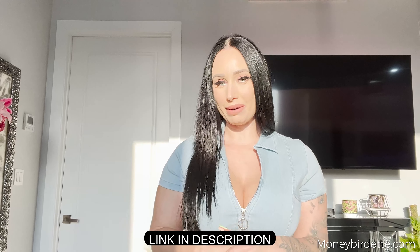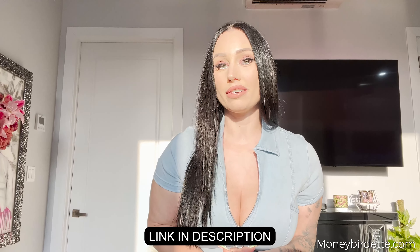Hey guys, welcome back to my channel, Money Brudette. Before we start with this next try-on haul, make sure that you subscribe to my channel and hit the notifications bell so you don't miss any of my new videos. Also, if you want to find more from today's video, you can always subscribe to my OnlyFans at moneybrudette.com — I take behind-the-scenes photos, videos, and much more while I'm shooting this YouTube video for you.